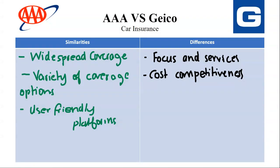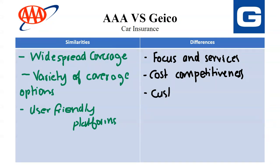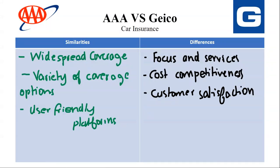Next, we have Customer Satisfaction. For AAA, they generally receive positive feedback for their roadside assistance program and member benefits. However, some reviews might mention a less streamlined online experience for managing auto insurance compared to Geekook. For Geekook, customer satisfaction scores tend to be positive for their user-friendly online platform and efficient claims processing, though some reviews might mention difficulty reaching customer service representatives by phone.